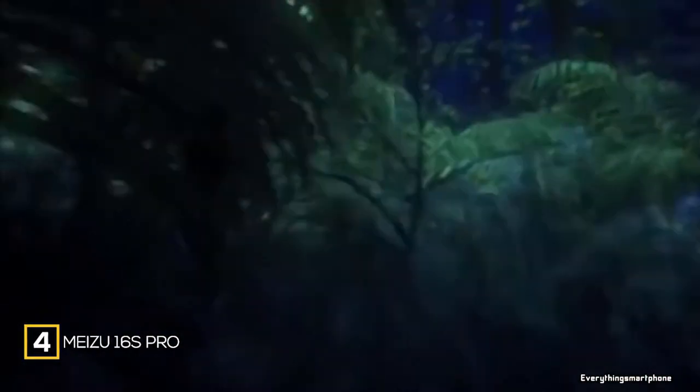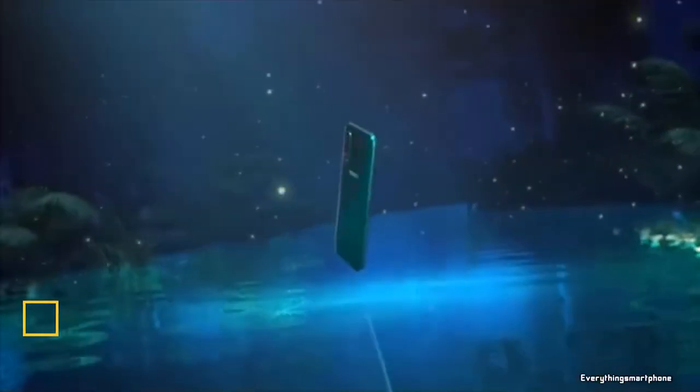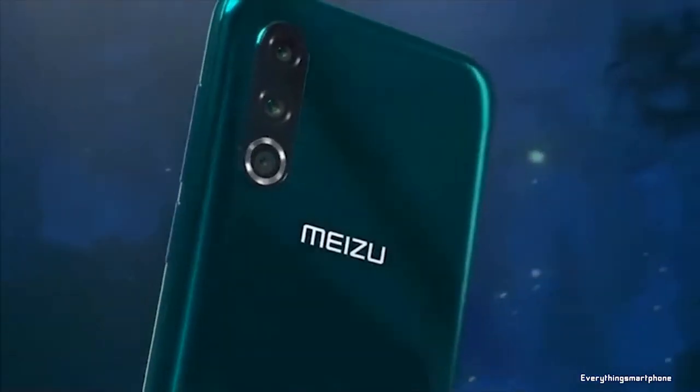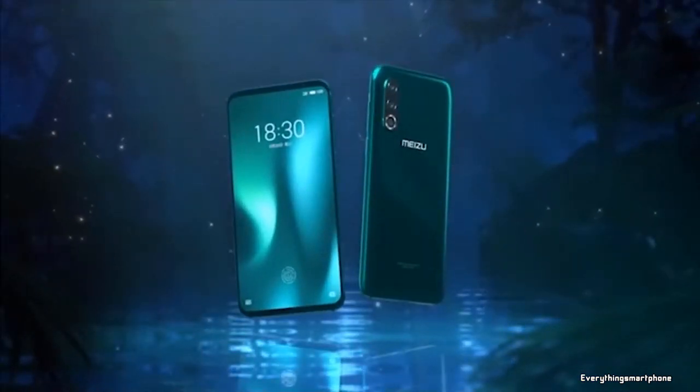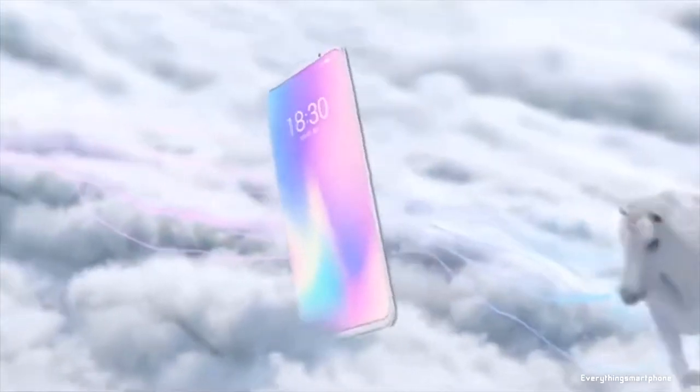The Meizu 16s Pro is available in the market from August 2019. Though it has an 855 Plus processor, the price is not that high. The phone got a 6.2 inch Super AMOLED touchscreen display with a resolution of 1080 x 2232 pixels and an aspect ratio of 18.5:9.